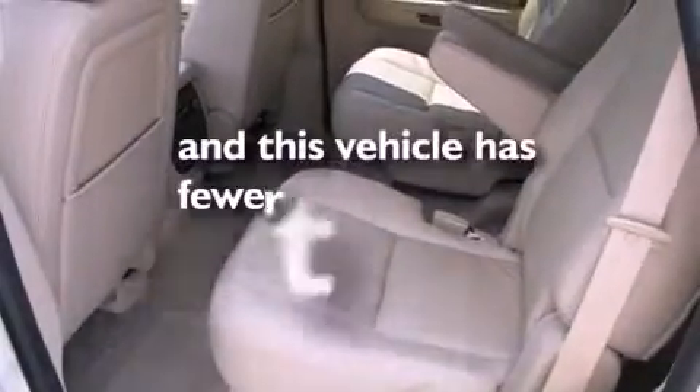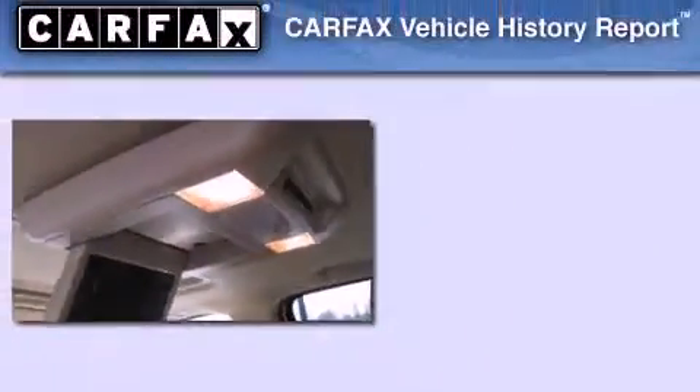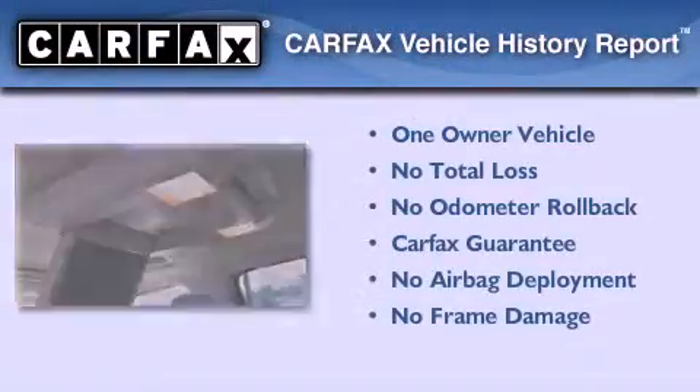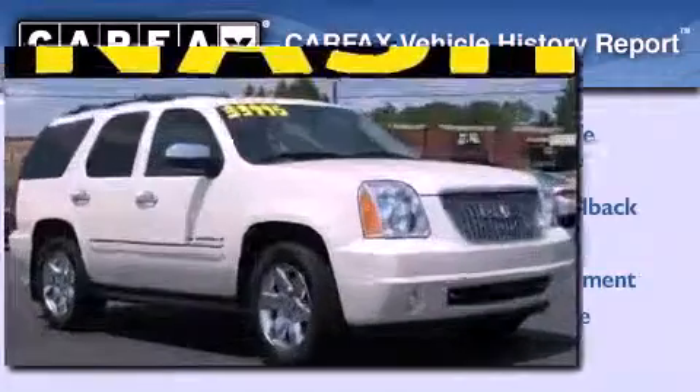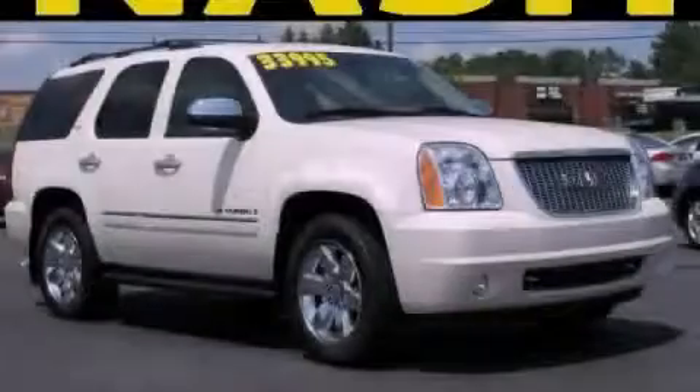This vehicle has fewer than 55,000 miles on the odometer. This GMC has had only one owner and it qualifies for the Carfax buyback guarantee. Please call today to reserve this vehicle for a test drive.